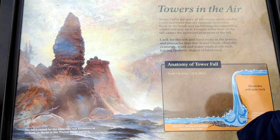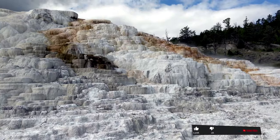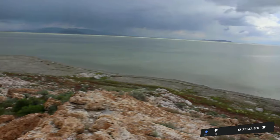Our next stop is Tower Falls, which we will cover in the next video. Stay tuned for more waterfalls and hot springs. Thank you for watching the video. Please hit the like button if you like the video, and subscribe to the channel for more videos like this. Thank you. See you in the next.